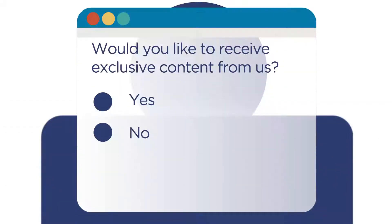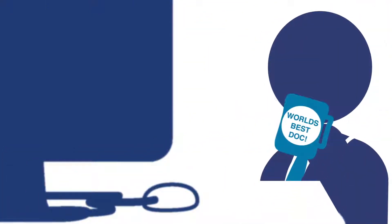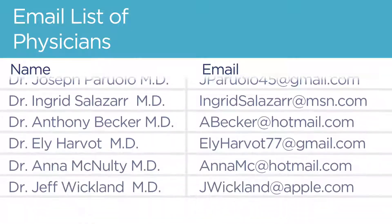Historically, healthcare professionals are more likely to provide their personal email address — like Gmail or Yahoo — to get the information they really want and need. Make sure more than 60% of your email list is made up of personal email addresses for your target healthcare professionals.